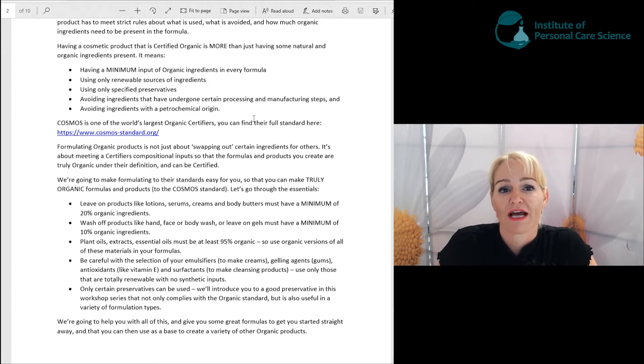In the formulas we're going to create, you're going to be doing that. The formulas in this workshop series also comply with all of these rules. And as we go through this workshop series, we're going to let you know where you can go to source materials that comply with these rules and avoid the ones that don't, so that you can have truly certified organic products.